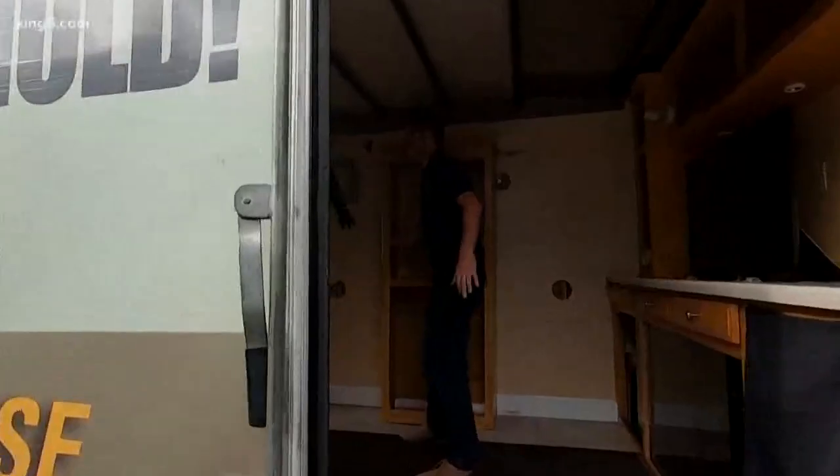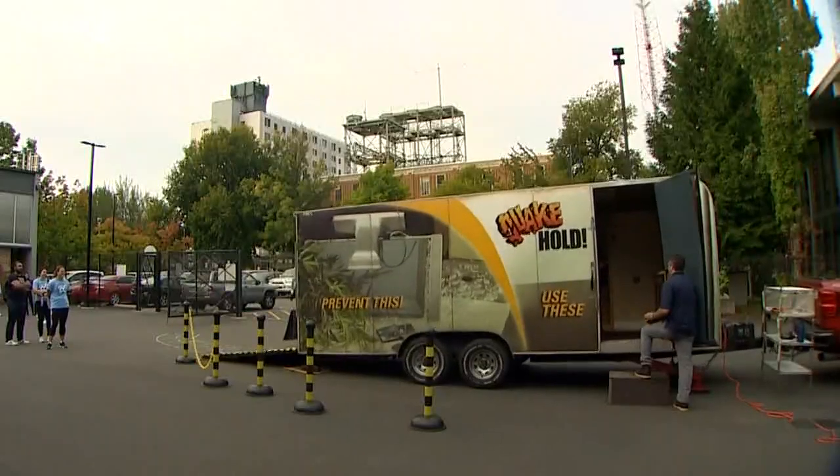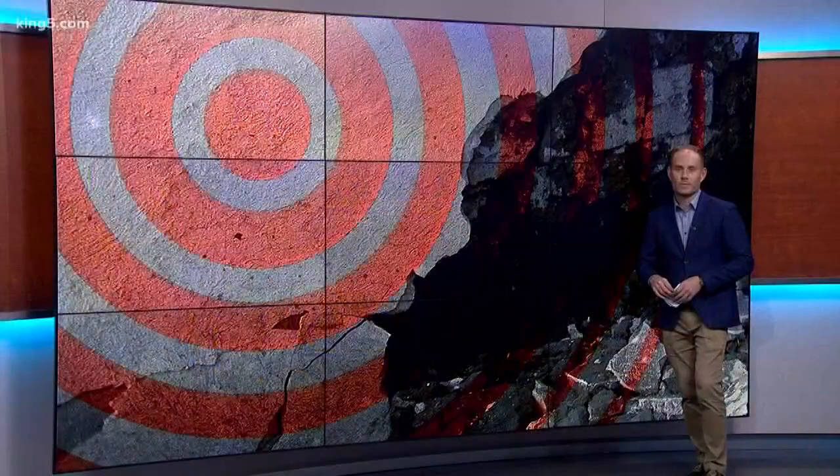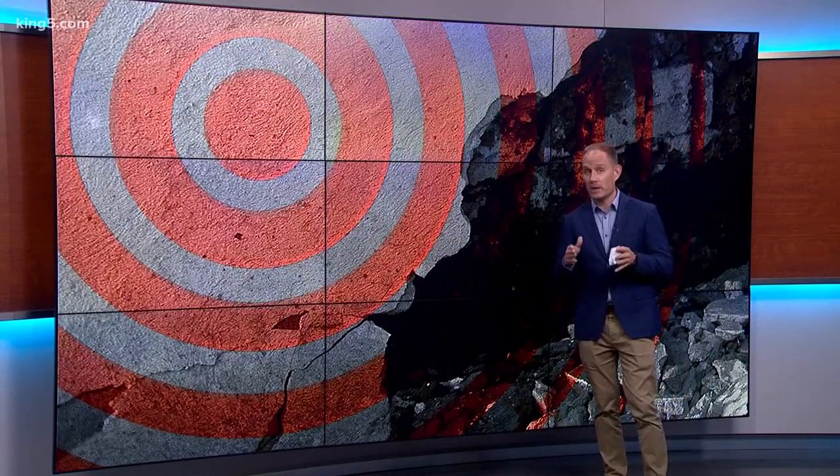Earthquakes of this magnitude are rare but could strike the Pacific Northwest, causing devastation. It's easy to not think about the threat when all is calm, but that could change in an instant. Good job, you guys — you survived an 8.0 earthquake! Well done.